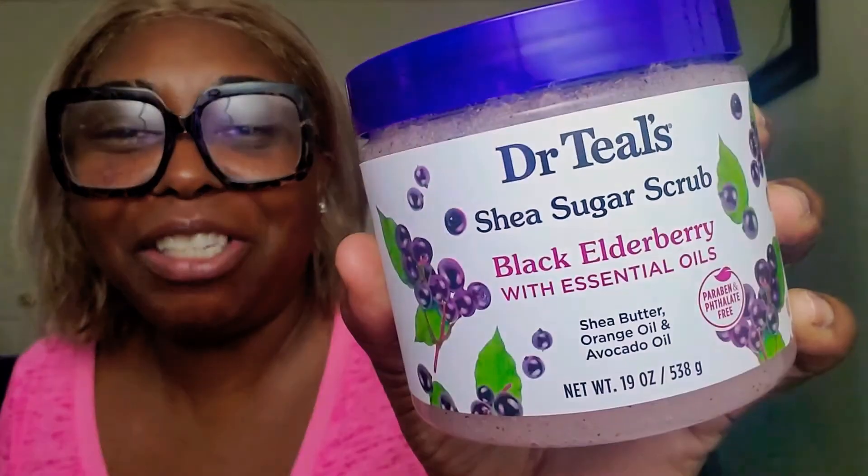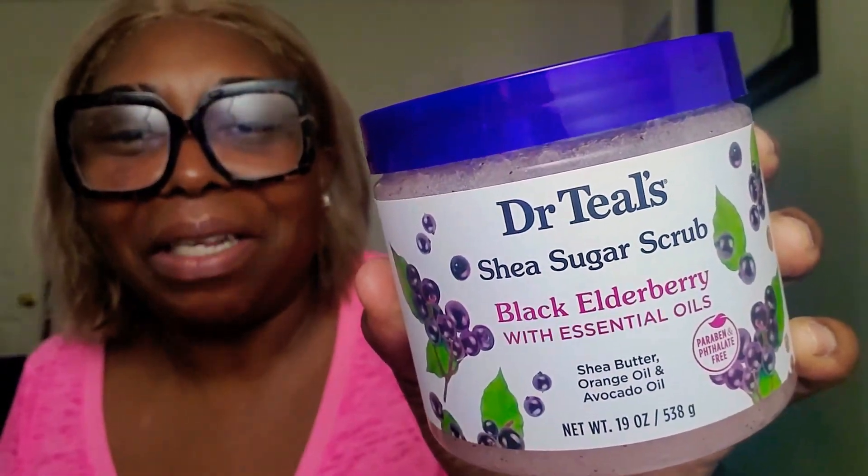And they feel different already — what a difference. Make sure you clean the lip exfoliator with soap and water or dish detergent, then put the top back on and replace it. Don't use it for six months — try to replace it every month. They're only $1.25. You've got to sanitize stuff nowadays. When you finish, put it back in the case and close it up. The sugar scrub I was using was Dr. Teal's Shea Sugar Scrub Black Elderberry with essential oils.